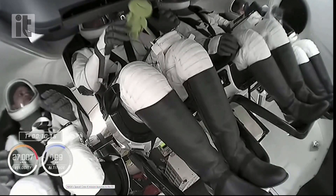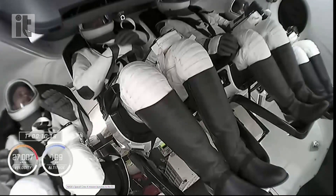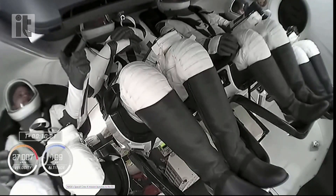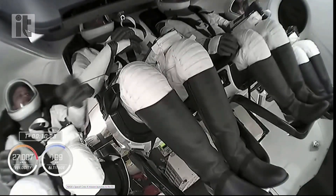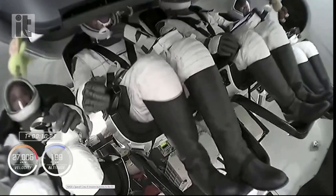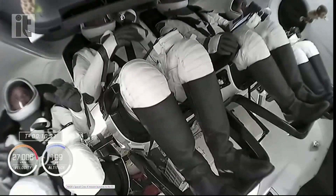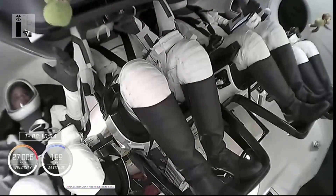Turtle in Bob Hines's hands — that is the nickname for the astronaut class of 2017, of which he and Jessica Watkins were a part. We've got a monkey floating over by Samantha Cristoforetti, but this is our first view of Crew 4 on orbit, experiencing microgravity.